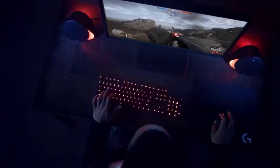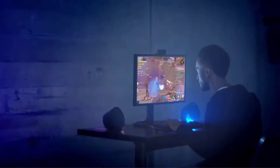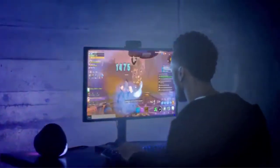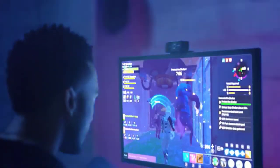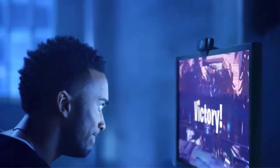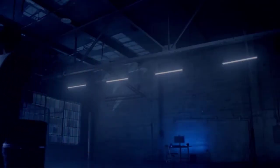These speaker units provide DTS:X Ultra surround sound experience; unfortunately, this feature is limited to Windows users only and Mac OS users cannot take advantage of it. The design of the G560 gaming speakers is magnificent, and the fully controllable RGB lighting makes it look even better.